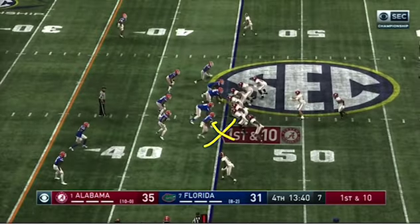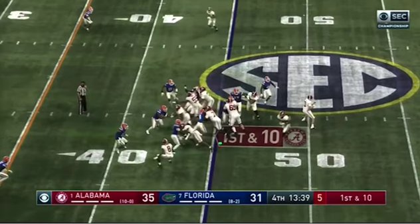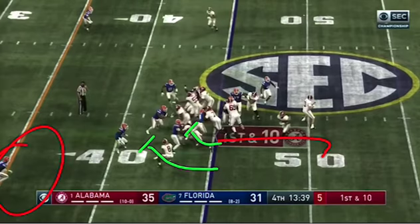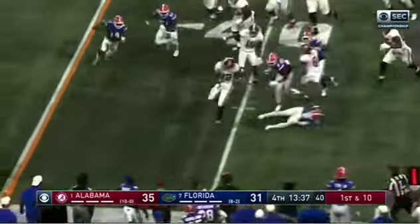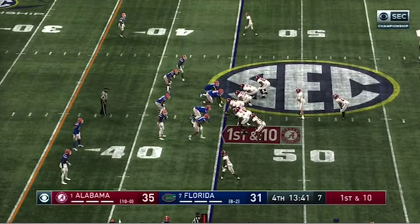If this had been stuffed, maybe we'd look for a cutback inside. But since no one threatens that path, we get our seal, we get our receiver up on that safety, and since this corner is so far back, there's a whole lot of green grass for our fantastic back to take advantage of. He hurdles him, gets an explosive carry. 72% success rate — second most successful concept on the ground for this offense in meaningful minutes.